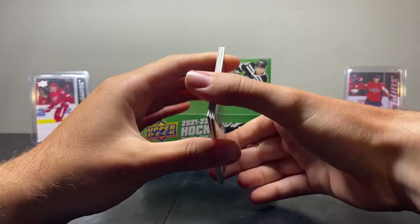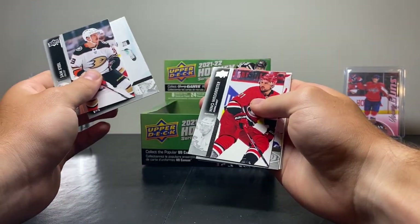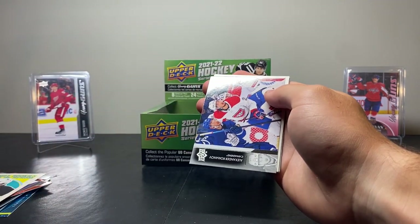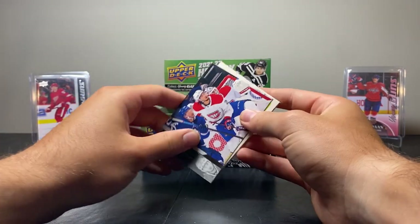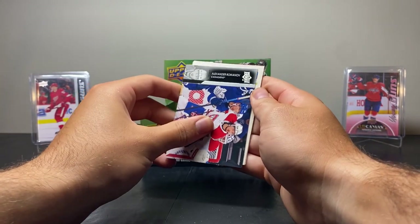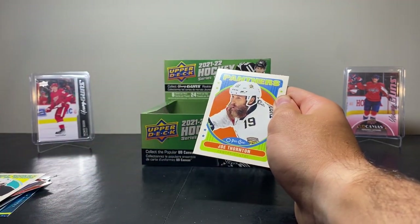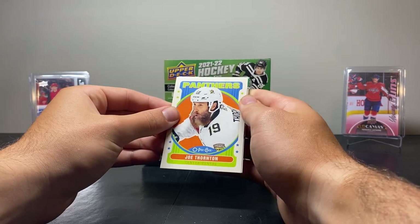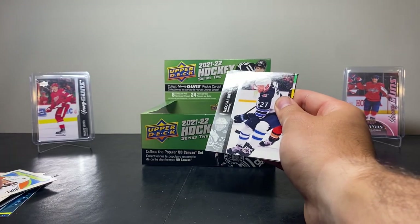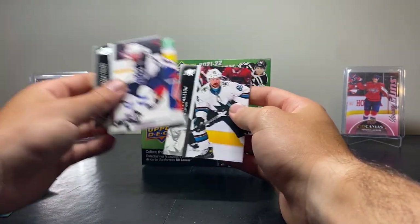Next pack — Sam Steele, Matthew Highmore, Nino Niederreiter, Alexander Romanov who recently got traded at the draft — that's pretty sad. We've got another on the Panthers — Joe Thornton, just retro design there. Joe Thornton OPG card — pretty cool. Nikolai Ehlers, Anthony Bovillier, and Eric Carlson. Now I'd say we're about halfway there and really in need of a good card.